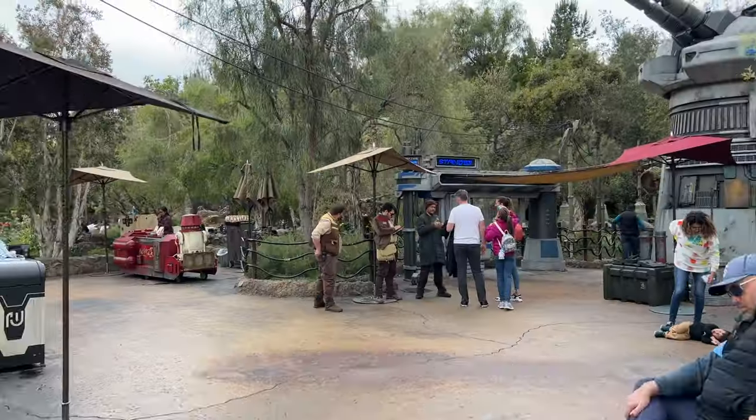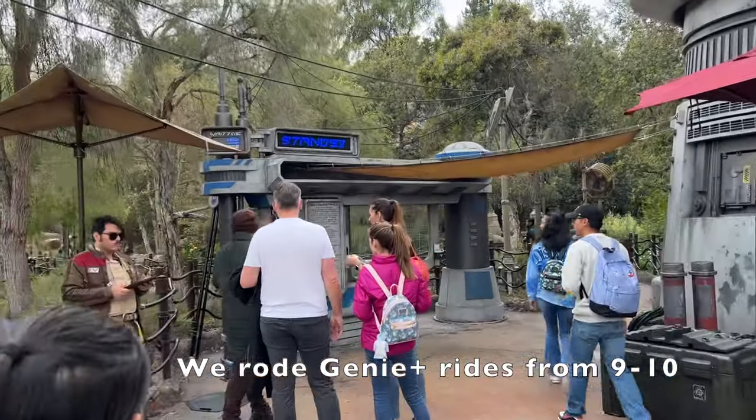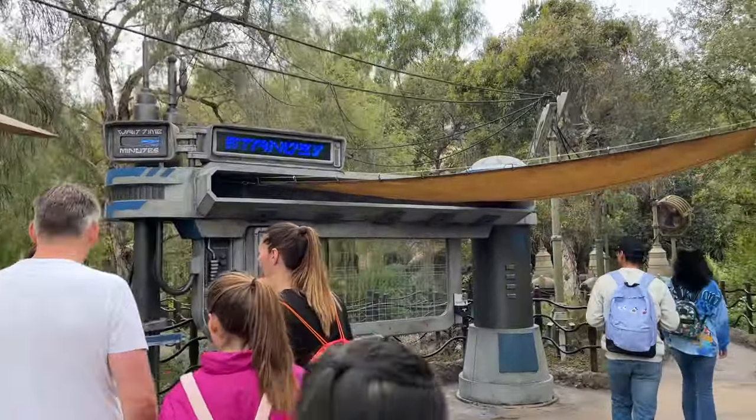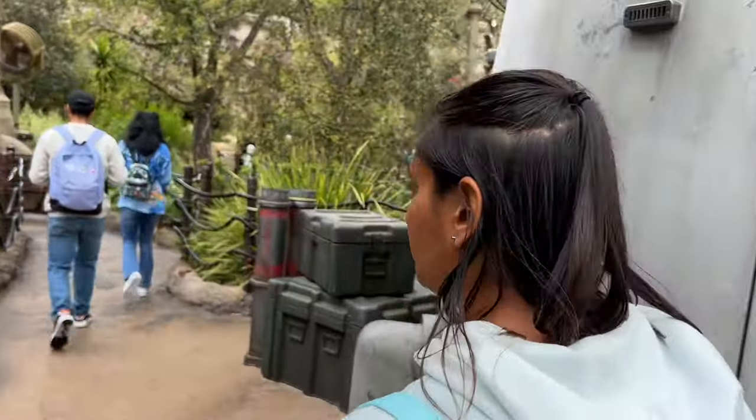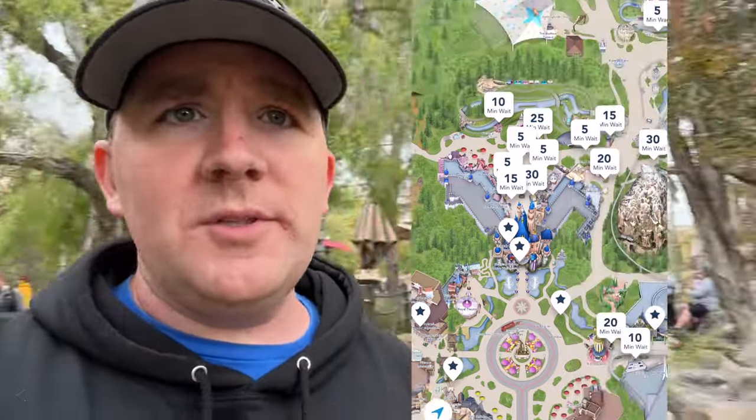If you're enjoying this video, please hit the like and subscribe button for more Disneyland content — I cover vlogs, food reviews, and tips videos here at Disneyland. It is 10 o'clock, which is typically what I'd consider the end of Rope Drop for the morning, but I wanted to share one last thing: Rise of the Resistance is down to a 45-minute wait. That's insane. The last time I tried riding this, it turned into almost two hours because it broke down.